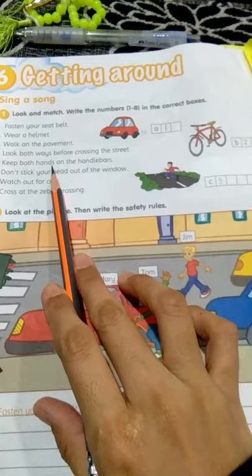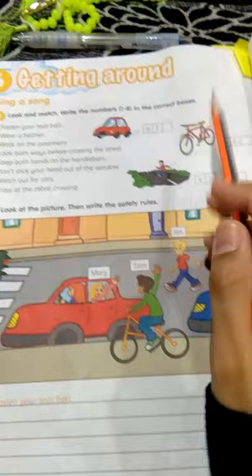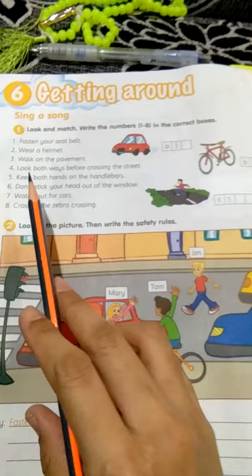How about this one? Number five: keep both hands on the handlebars. What are handlebars? Handlebars is this — pemegang bicycle, the handle. So must be this one, of course. You have to write number five here.